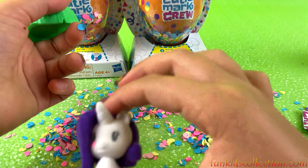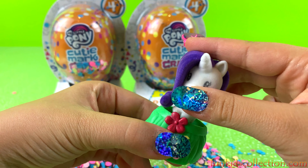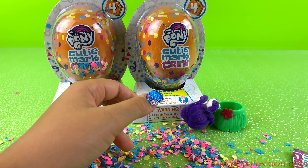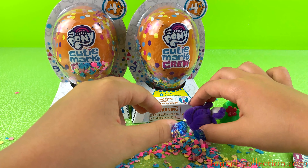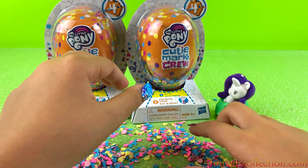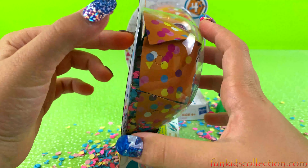Whoa, we got Rarity! She's super adorable and she's so fuzzy. You can put her in this — it looks like a skirt, like a boot skirt, or maybe a bed. And we got a little heart right here, that's super cool. I love it, it's so cute! We can put Rarity in her little skirt. Super adorable — let's keep going and open the second one!